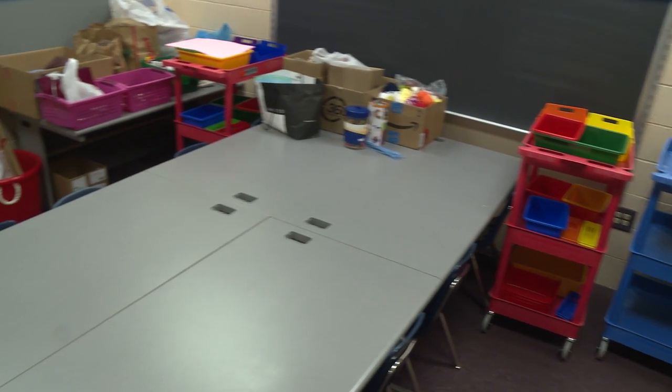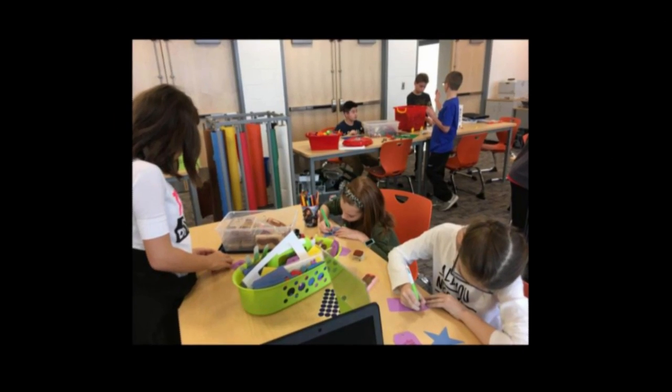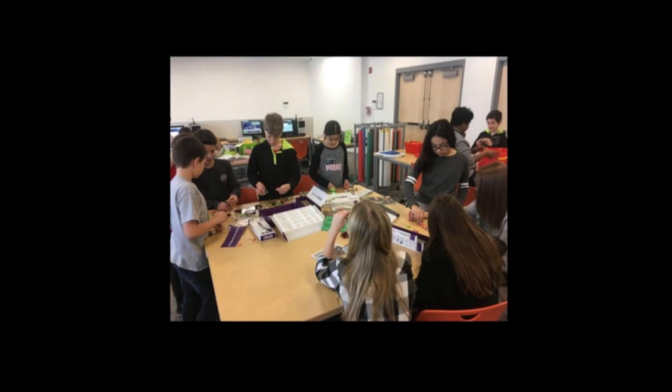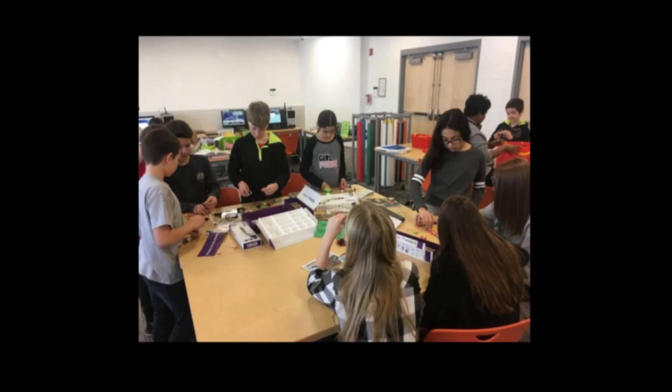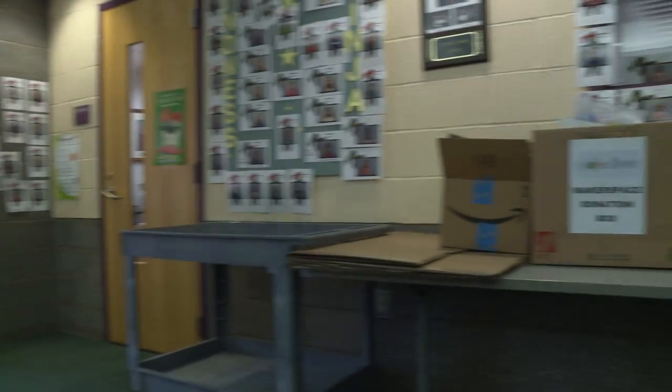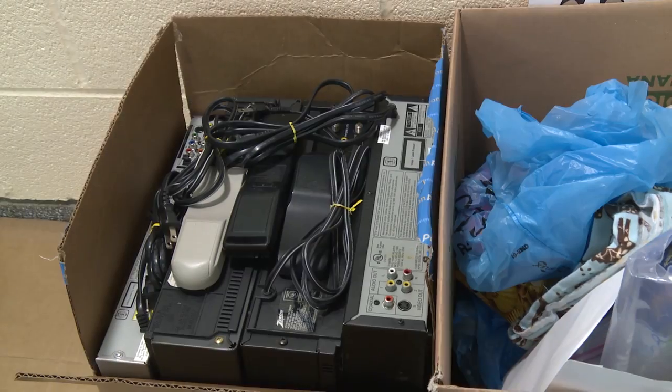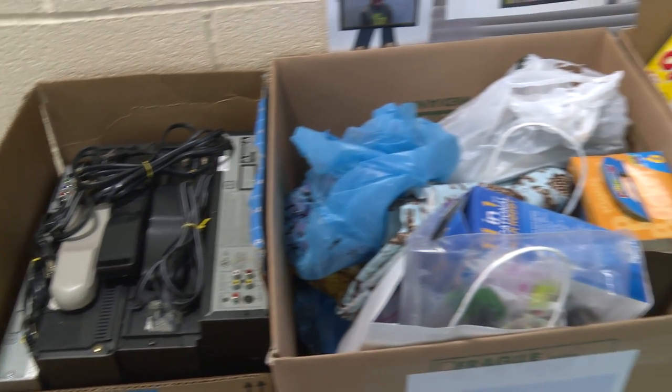Makerspaces are places where you can be creative, where you can build, where you can do project-based learning. It's very student-centered. Students are in control and we also help them with curriculum and with projects. So we are at the beginning phases of Makerspace where they're bringing in donations. For example, they're bringing in old electronics and we'll have a take-apart station.